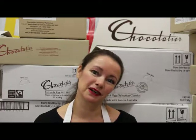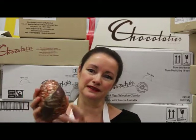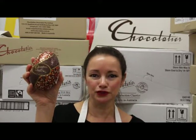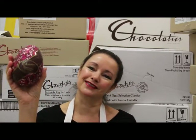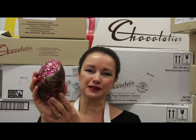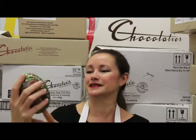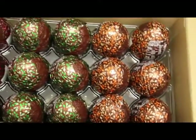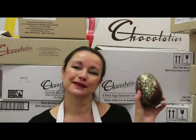Chocolatier's inclusion eggs are always a popular choice at Easter - sometimes for self-consumption, other times for hampers or as a token desk gift. By inclusion egg, I mean the flavour is included in the actual chocolate when it's moulded. The first is a milk chocolate egg with toffee chip through it for a nice crunch. Then there's strawberries and cream - a must-have every Easter. And always my personal favourite: mint chip dark chocolate with crunchy mint chips throughout.